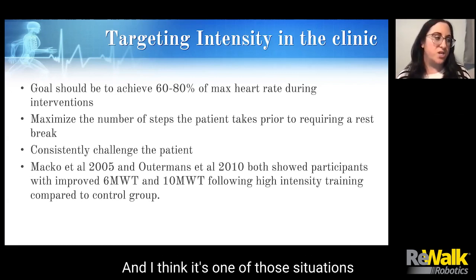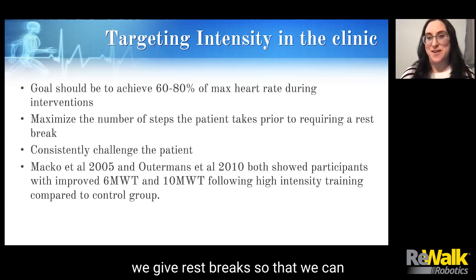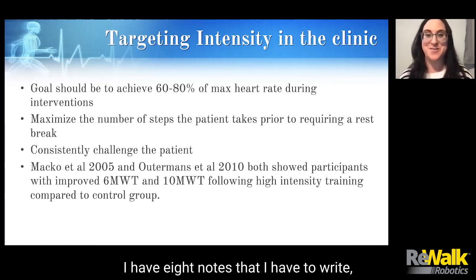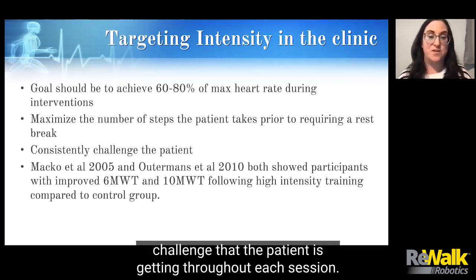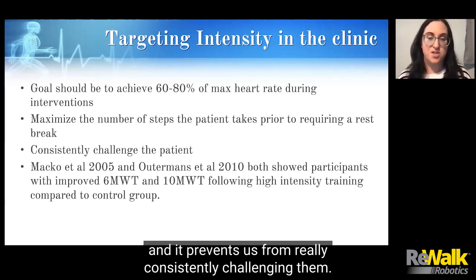I think it's one of those situations where, particularly when you're supposed to be doing point-of-service documentation, we give rest breaks so that we can document. A lot of times it's not like, 'oh, you look so tired, you need a rest' — it's, 'I have eight notes that I have to write, so let me get a little bit done while you take your rest break.' And that really minimizes the overall challenge that the patient is getting throughout each session, minimizes the number of steps they're able to take, and prevents us from consistently challenging them.